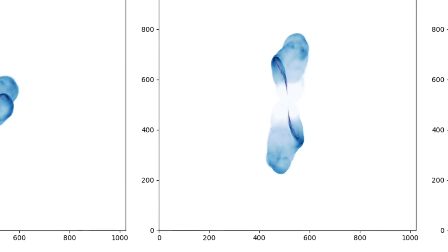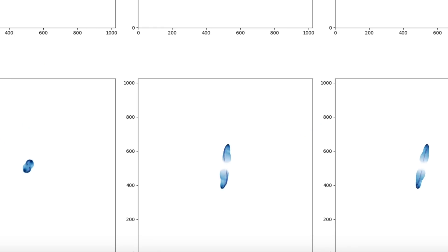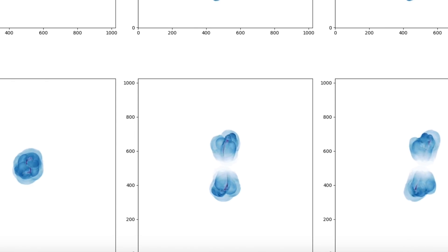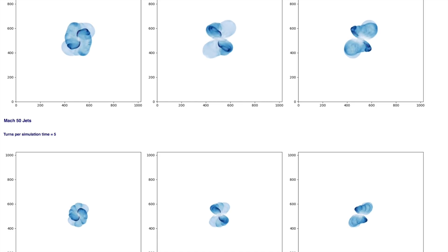Up next, more eye candy as we come to the new simulations of processing radio jets and find that the spin speed versus outflow power ratio determines the contours and resulting shape of the cosmic jets. It's matching a lot of observational reality here. The link in today's list is to their paper, which has a link to these simulations.